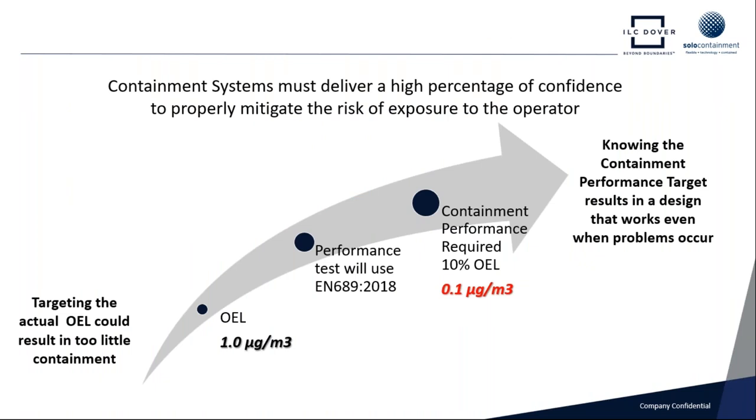As pharmaceutical materials become ever more potent and the sampling performance criteria becomes tougher — for example, if we've got an occupational operator exposure limit of one microgram per meter cubed, and we're testing the isolator performance against EN 689 2018 version — our pass/fail rate is only 10% of the required operator exposure limit. So we've got to get things right so that we deliver a safe containment system that works day in, day out, and continues to meet our client's requirements.